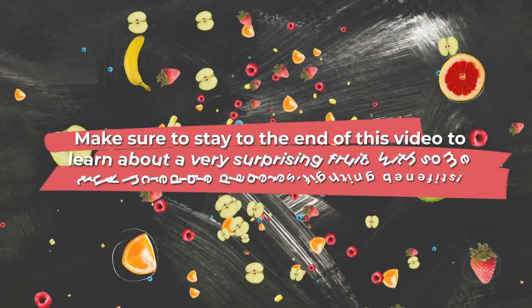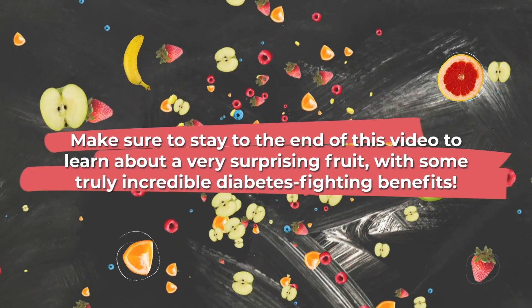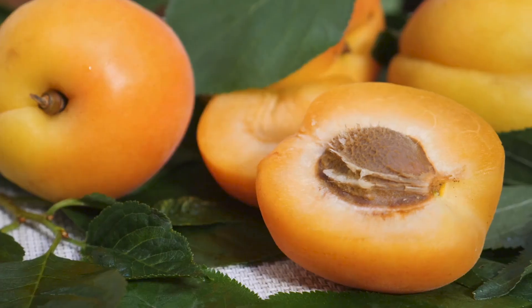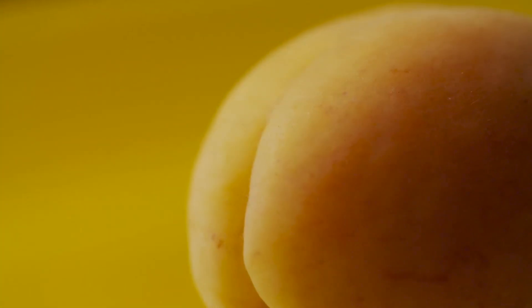Make sure to stay to the end of this video to learn about a very surprising fruit with some truly incredible diabetes-fighting benefits. Next up, let's look into apricots. These tiny orange fruits pack a powerful punch against high blood sugar, thanks to their impressive nutritional profile.